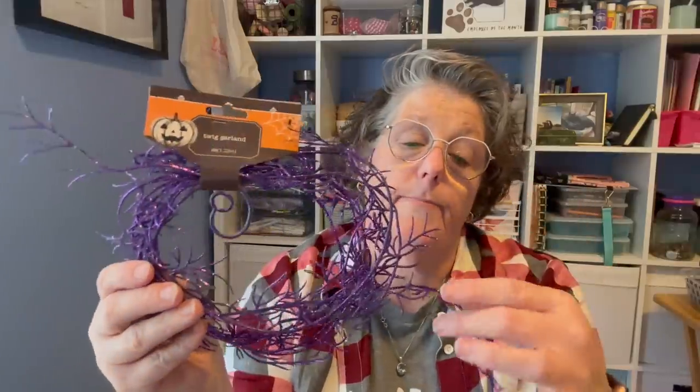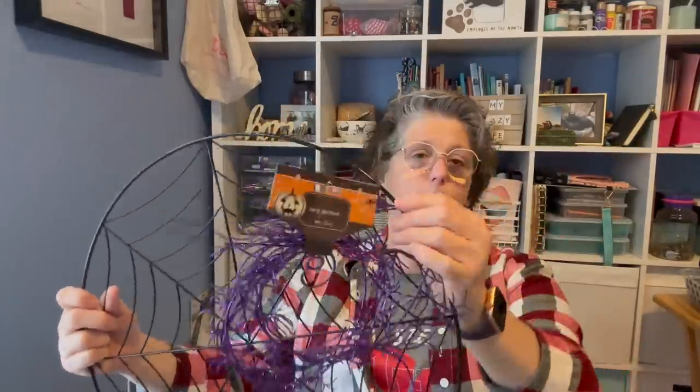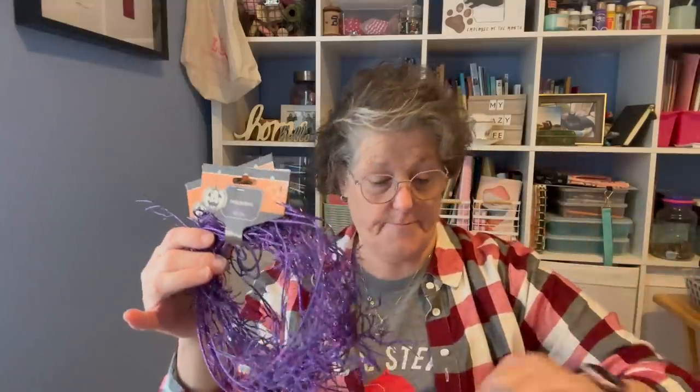I also grabbed purple garland. I got a cobweb wreath form from Michael's and I think I'm going to go around the outside once or twice with this purple garland, with a big bow, and then put some spiders on it. Nothing fancy, just enough. I grabbed two of these — they are glitter bombs, let me tell you. We'll put them right back in the bag along with their friend the glitter bomb. That spider would actually be really cute on that if you just wanted to do one big spider, but I'm thinking I'm putting that spider somewhere else.